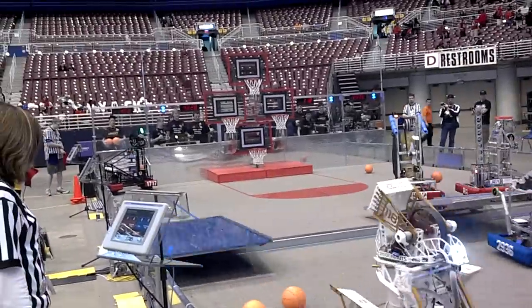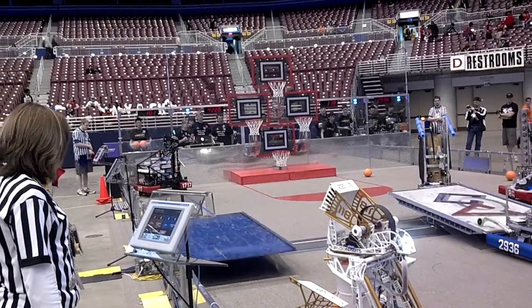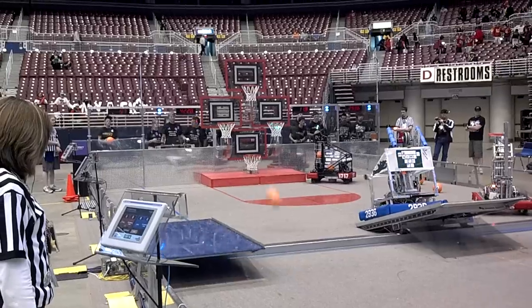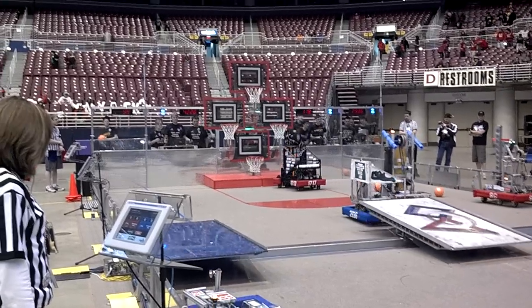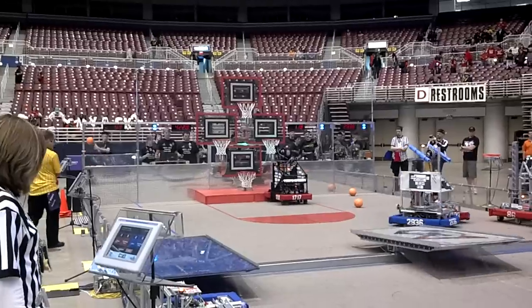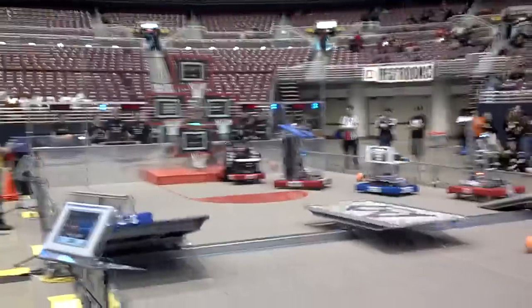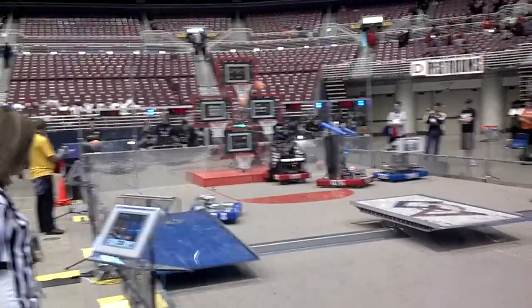Robo Notch loading up off the blue line for 17-17, loading up and in the corner. And the first one to score is 17-17. Robo Notch now far behind.